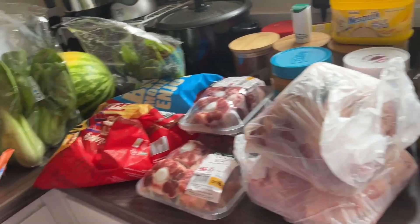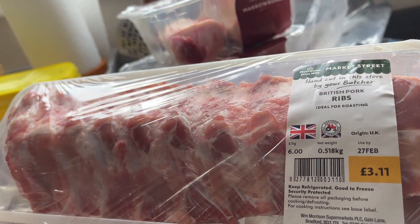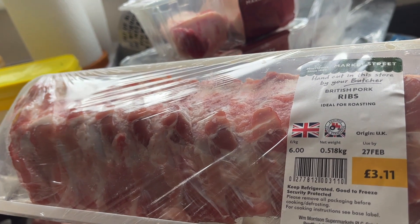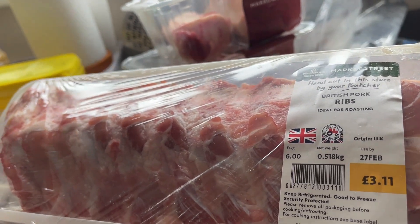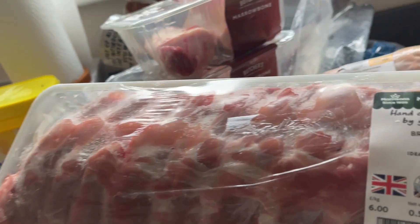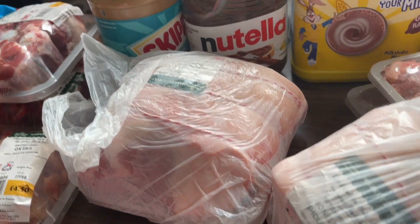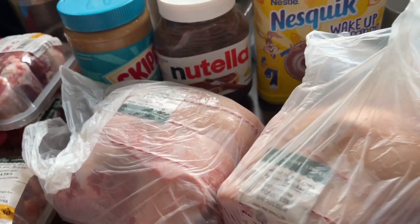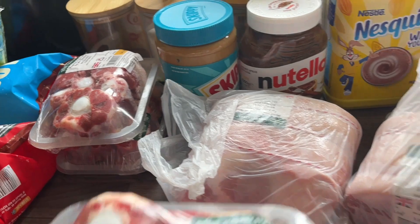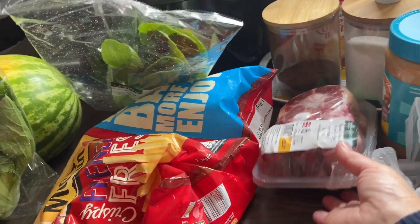I also bought ribs today — much cheaper compared to the butcher. One is only £3.11 and the slightly bigger one is £3.42. I got the hare shoulder as well, two of those. And of course for curry, I got the oxtail — three packs in total.